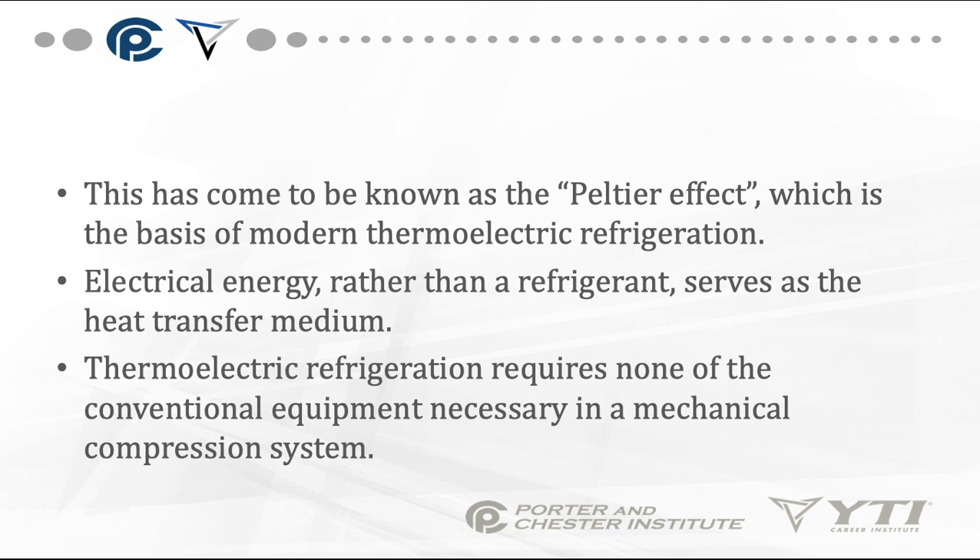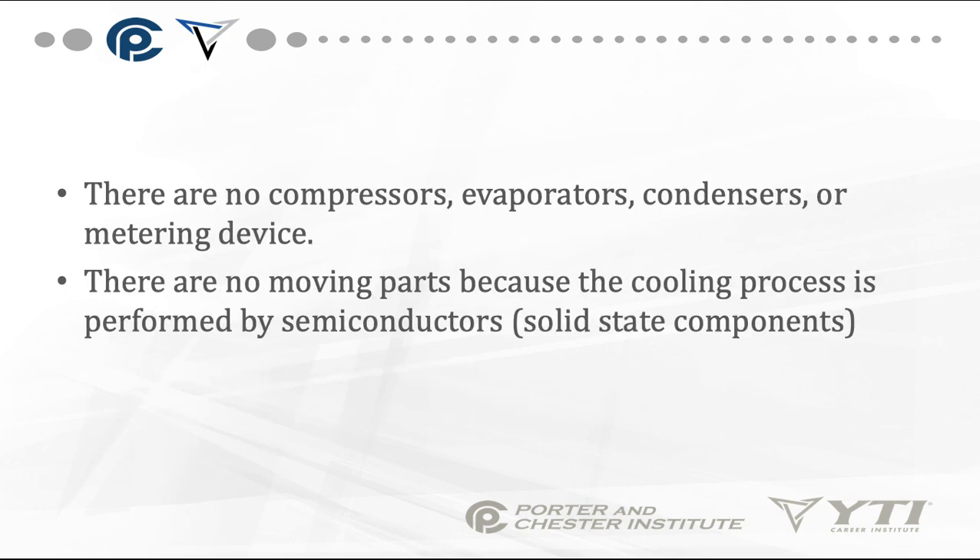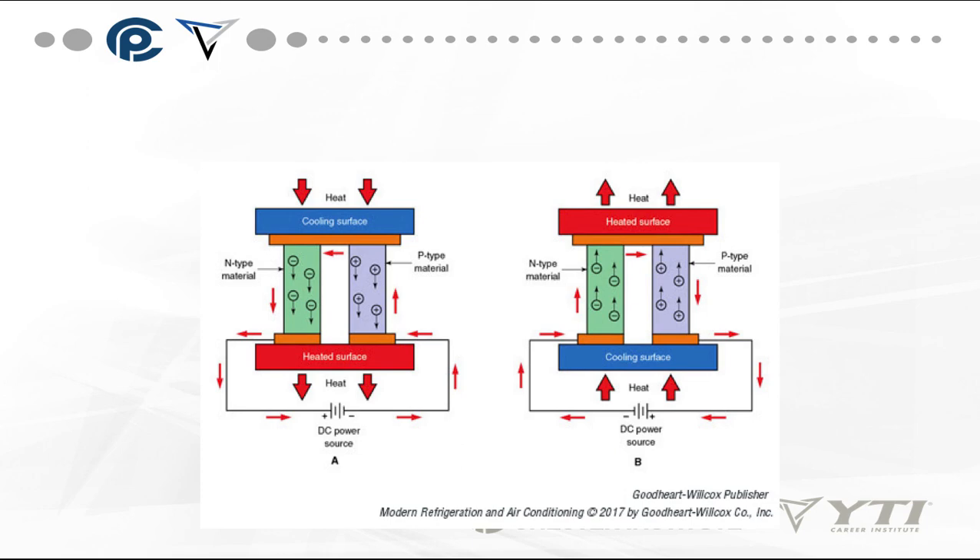Thermoelectric refrigeration requires none of the conventional equipment necessary in a mechanical compression system. These systems are relatively lightweight — sometimes found in coolers you can plug into your car or boat cigarette lighter. There are no compressors, evaporators, condensers, or metering devices, and no moving parts, because the cooling process is performed by semiconductors — solid state components. By reversing the current flow using a DC power source, you can either be heating or cooling an area.